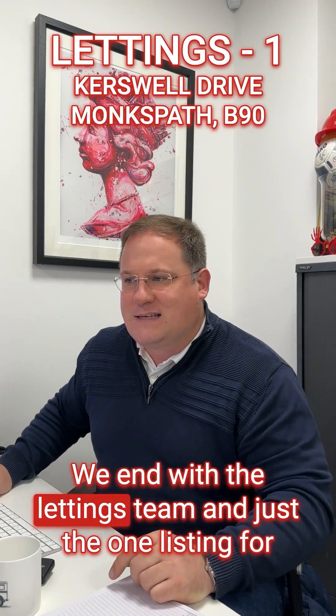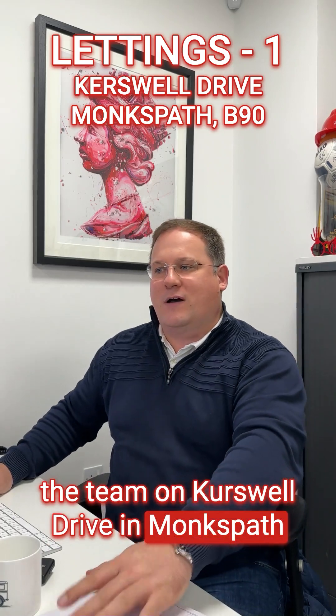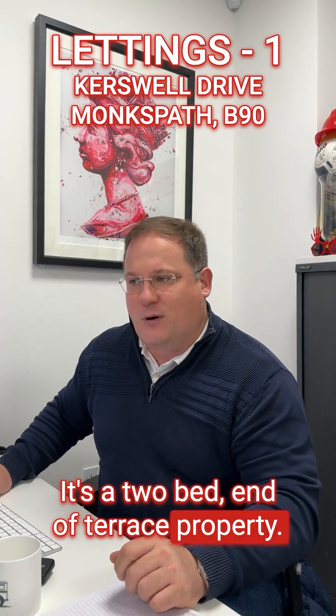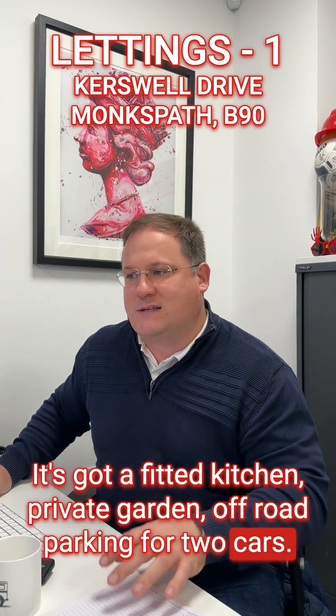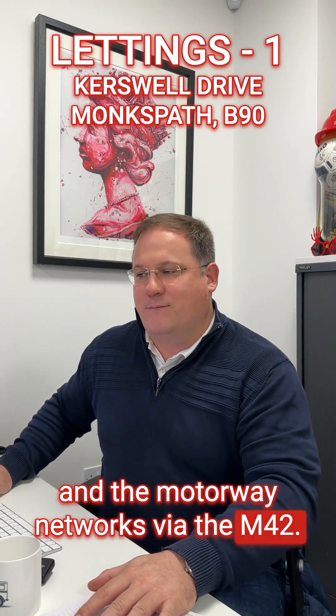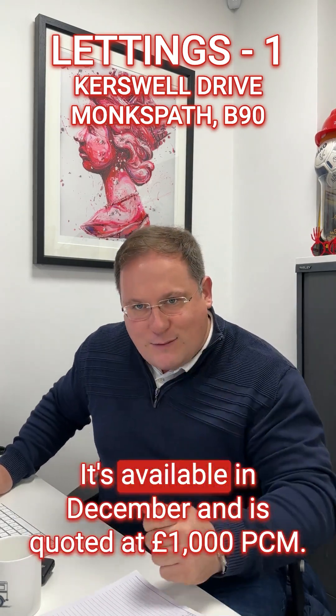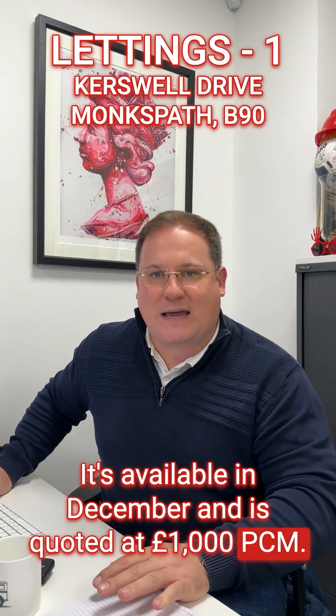We end with the lettings team and just the one listing — on Kurzweil Drive in Monkspath. It's a two-bed end of terrace property with a fitted kitchen, private garden, and off-road parking for two cars. It has ease of access to the NEC and motorway networks via the M42. It's offered unfurnished, available in December, and quoted at £1,000 per calendar month.